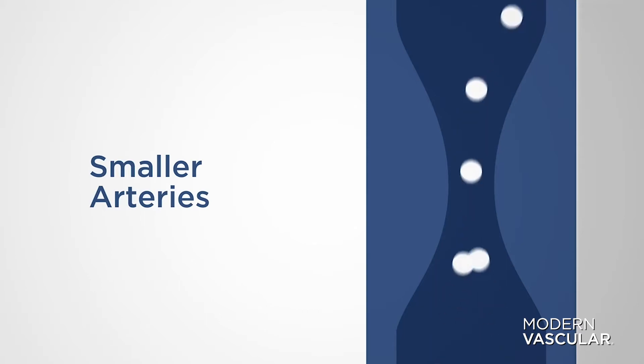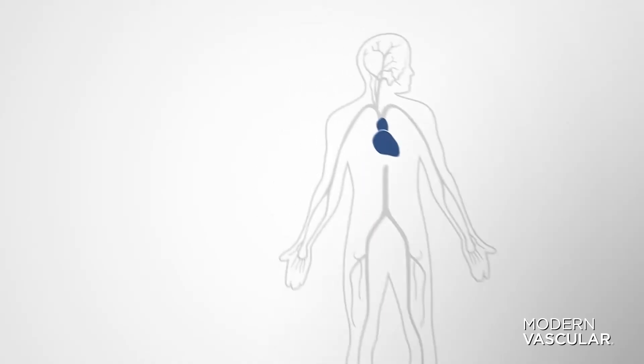As the house gets older, it can get clogged. And peripheral arterial disease is a very similar situation that happens in the arteries all over your body.